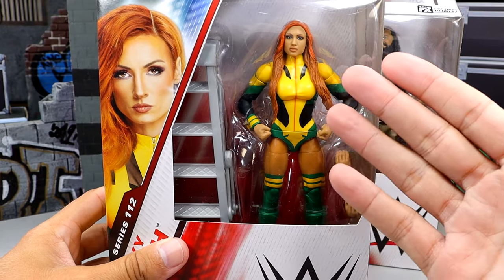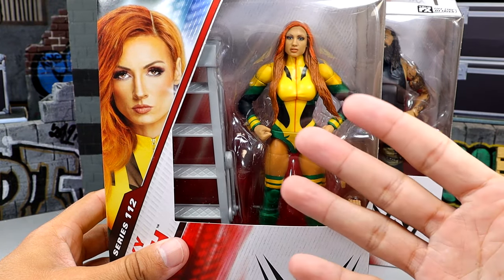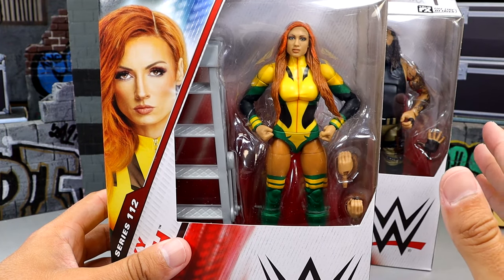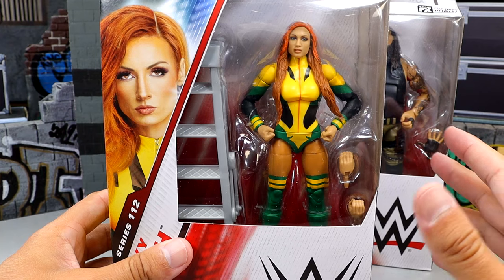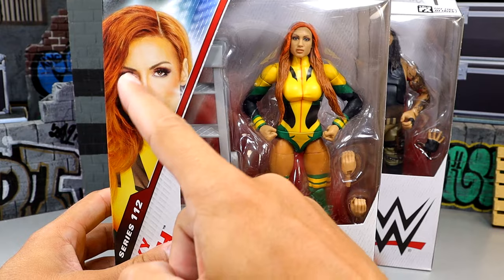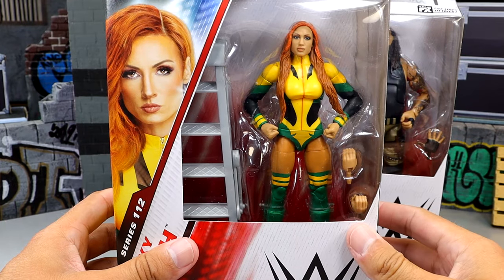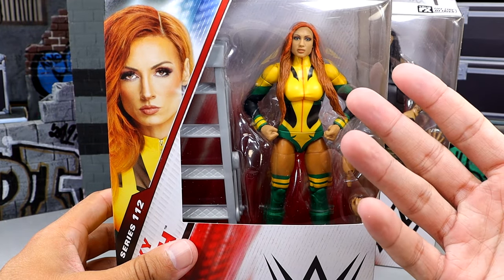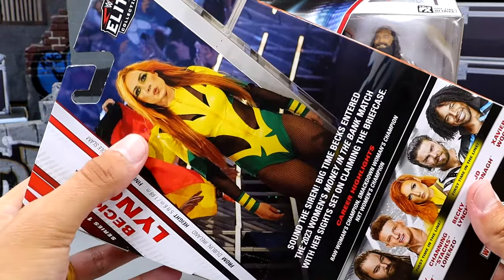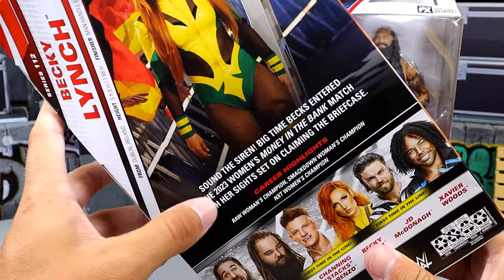Here we have Becky Lynch. I don't believe this is Rogue-inspired gear, but it looks like Rogue — it reminds me of Rogue every time I see this. I also kind of think of TMNT, like April, a little bit. We have a nice shot of Becky in the front view window. Still don't really care for this packaging. On the side you get a shot of Becky Lynch, and on the back you have a nice image of her — this is from Money in the Bank last year.